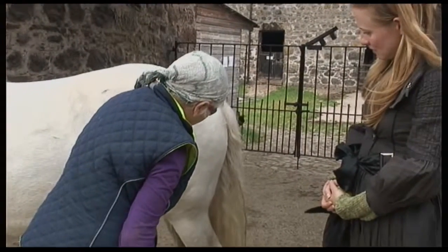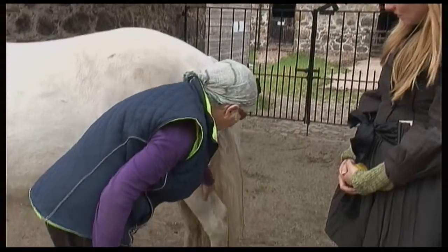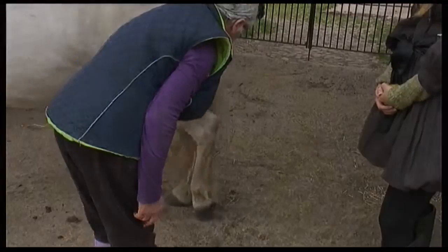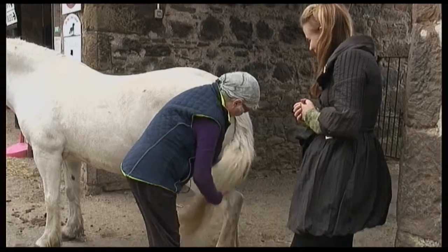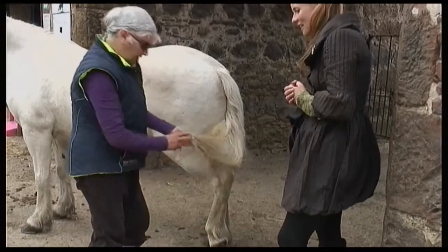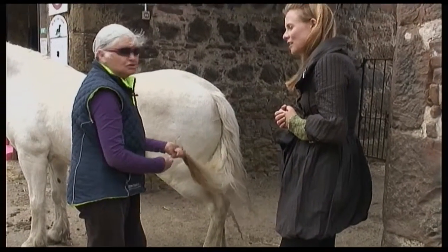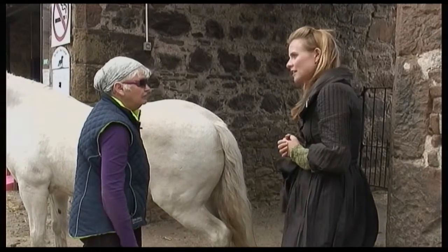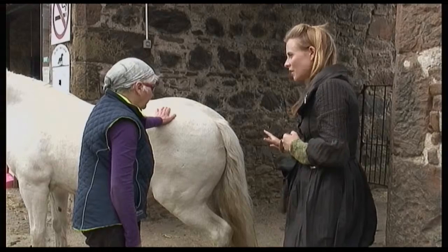Coming down here and coming down to the back legs, and these are our hocks. She has a long tail — a long dirty tail at the moment. And again, with the native ponies, you don't do anything with the tail. They tend to lie naturally. And does that help with balance, like with other animals? Yes, I suppose it does.